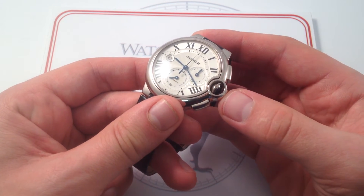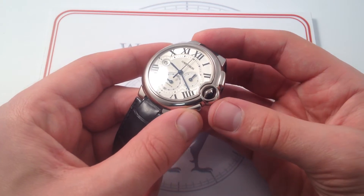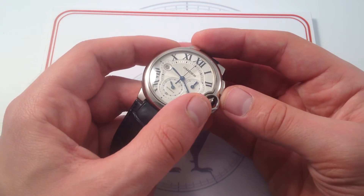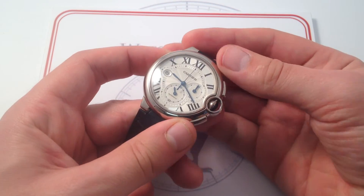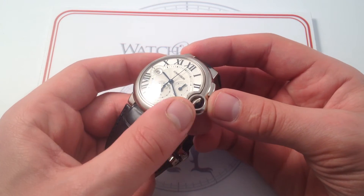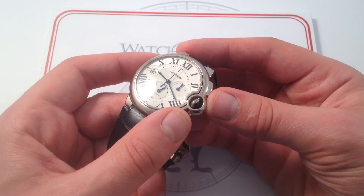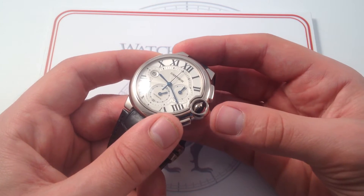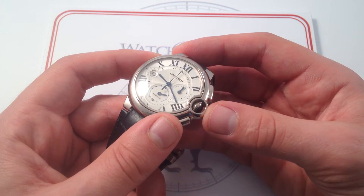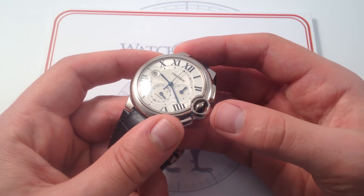Its most iconic feature might be this crown guard. There are echoes of the Pasha with its famed screw-on canteen crown, but this is very much its own design. The fact that it's open on the top and the bottom means from either side you can see that huge sapphire — blue sapphire cabochon crown — completely unique. It's almost an orb with this iridescent blue when the light strikes it outdoors. That cabochon really comes alive in direct light, and it's iconic of the Ballon Bleu. It is the source of the name Blue Balloon.